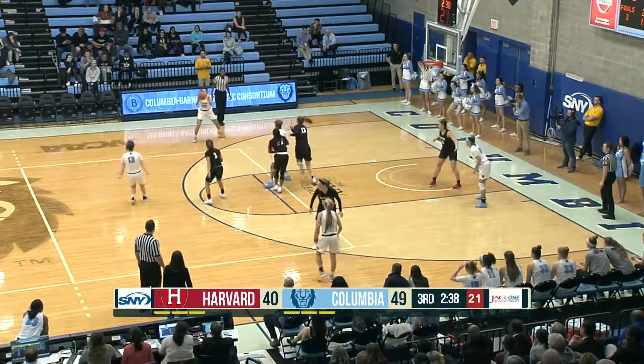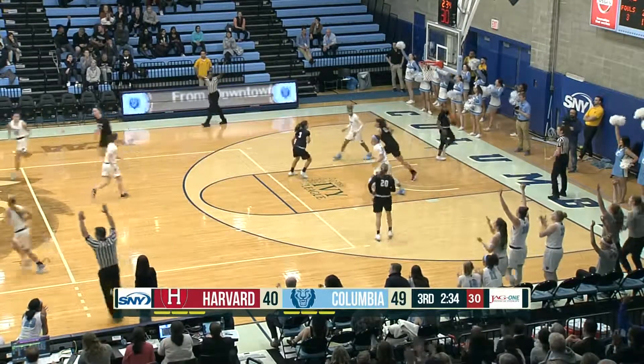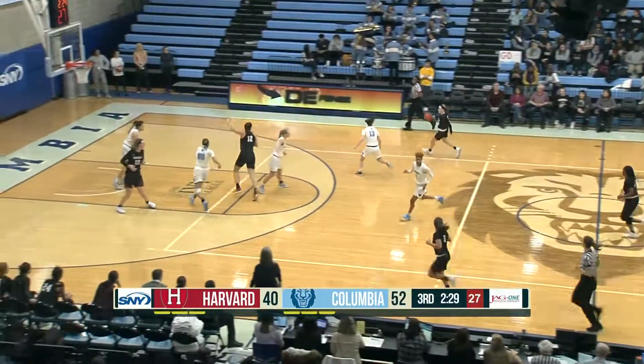Midway through the second quarter and Harvard chipping away. Durr will try the triple — nothing but net. Sienna Durr, the freshman, with her own sense of impeccable timing. And that boosts the lead.